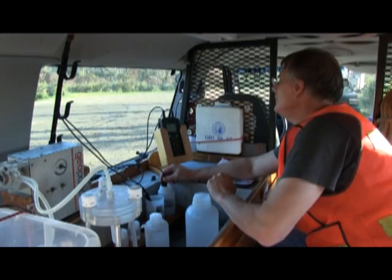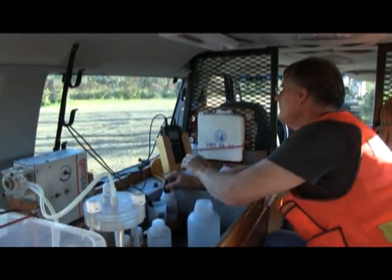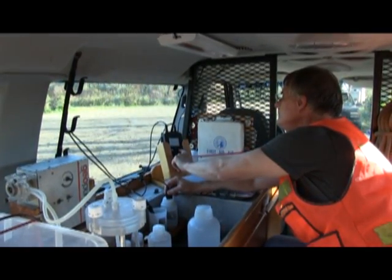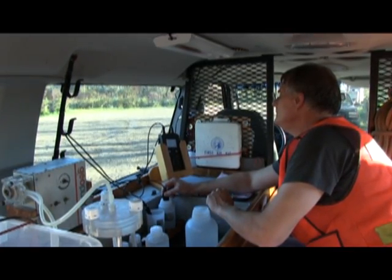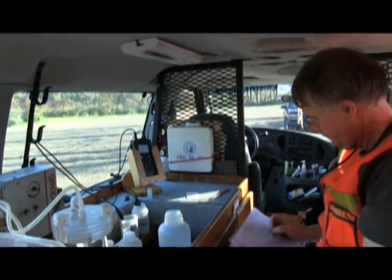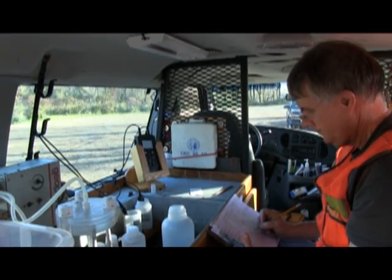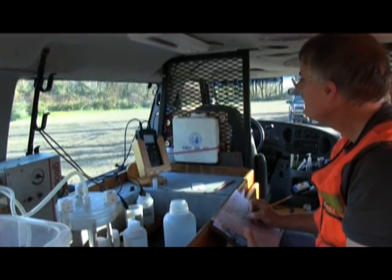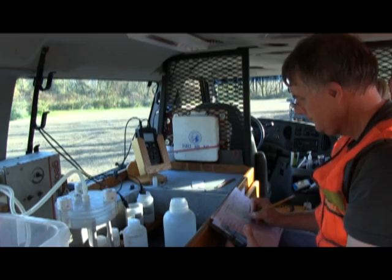The samples that we collect, we test on site. We'll test for pH and conductivity. We preserve the oxygen sample for later analysis, not on ice but in a box in the dark. And then we'll process — secondary process — our nutrient samples into preserved, smaller containers, tagging and sending them to the lab for their analysis.